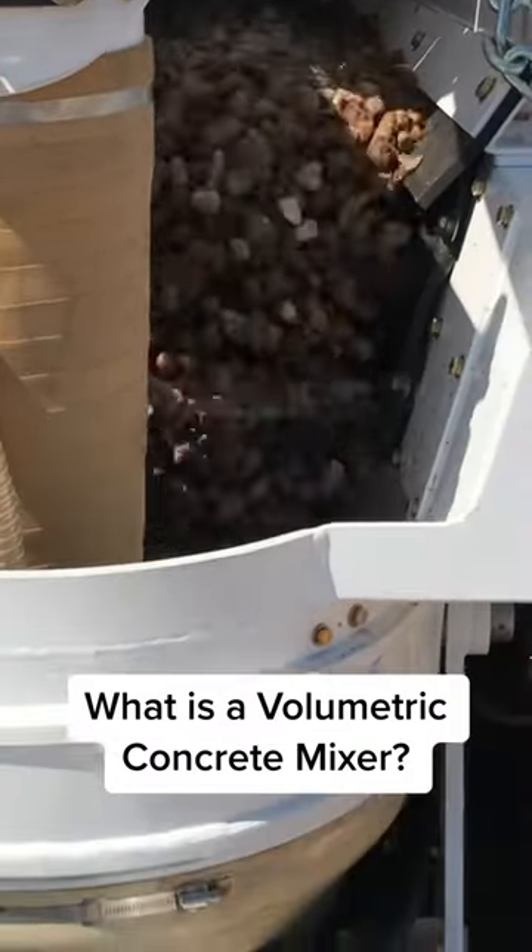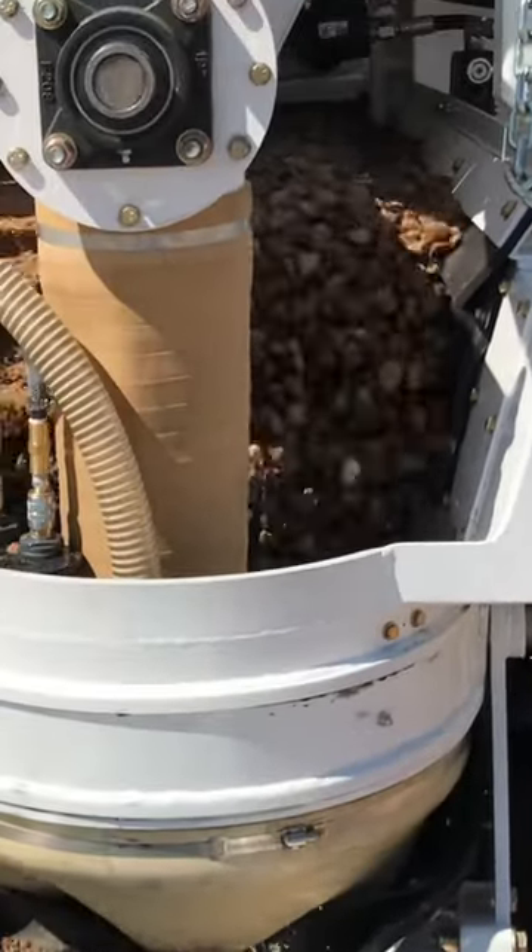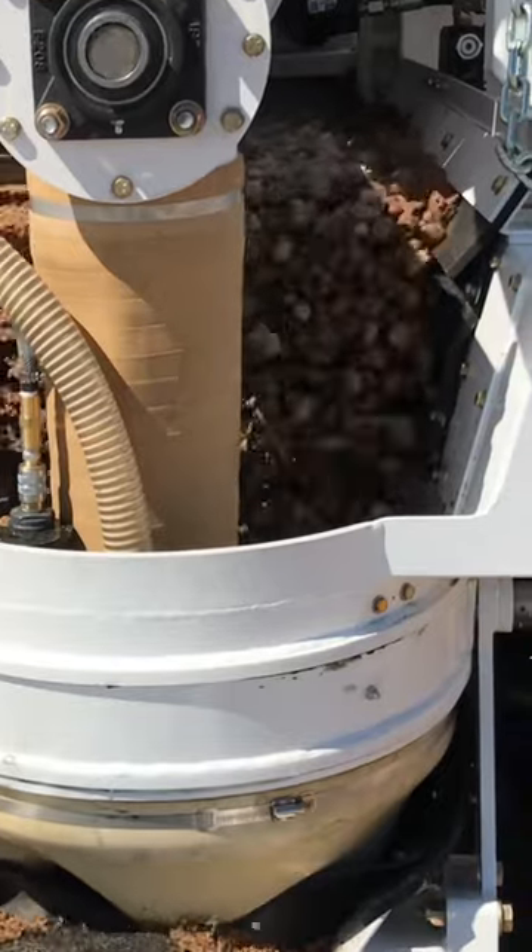Are you tired of the inefficiency and high waste of traditional drum mixers? Have you considered switching to a volumetric concrete mixer?